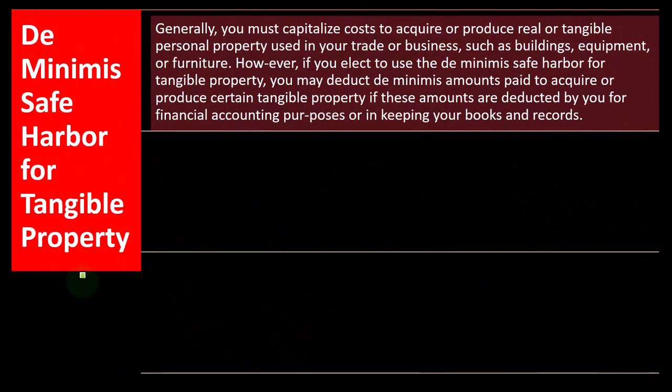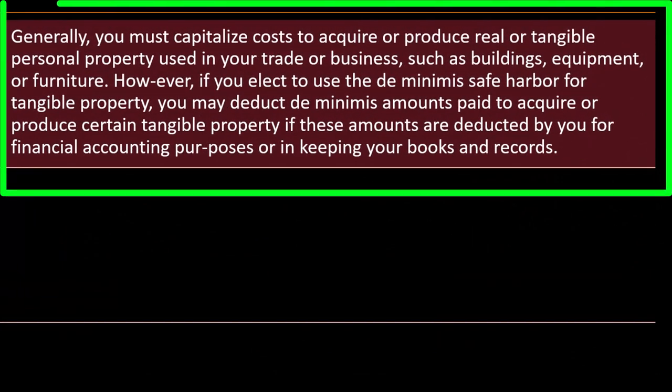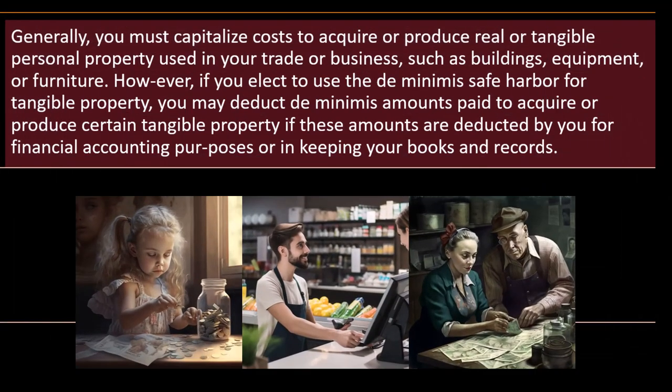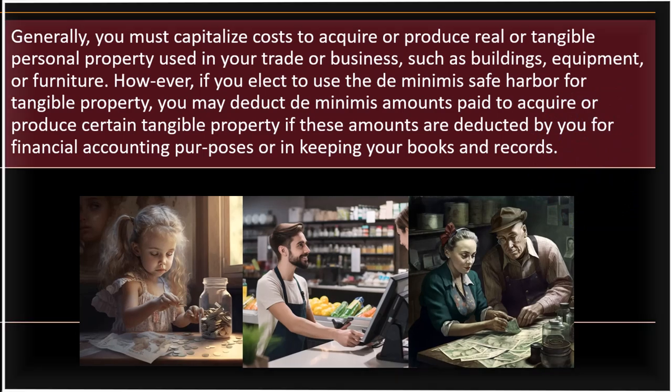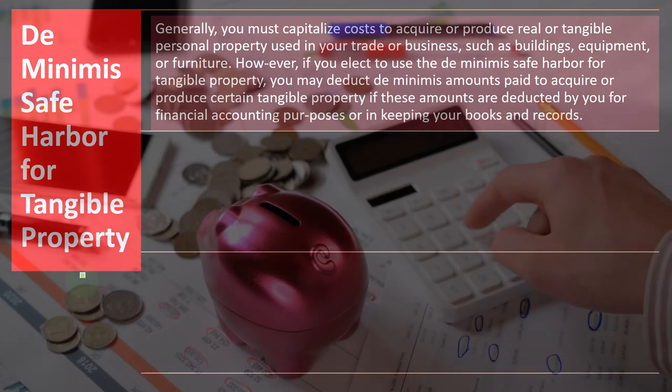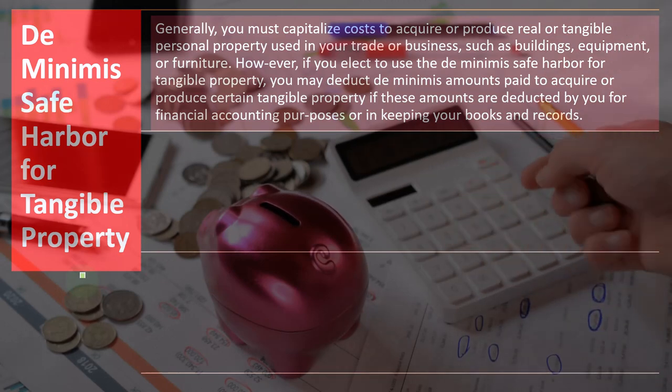Generally, you must capitalize costs to acquire or produce real or tangible personal property used in your trade or business, such as a building, equipment, or furniture. However, if you elect to use the de minimis safe harbor for tangible property, you may deduct de minimis amounts paid to acquire or produce certain tangible property if these amounts are deducted by you for financial accounting purposes or in keeping your books and records.